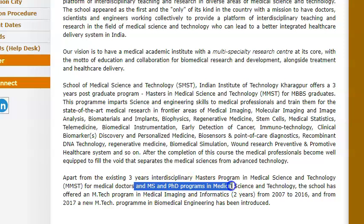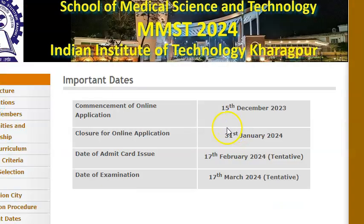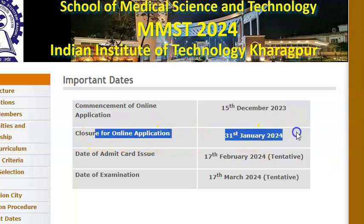Apart from this, they have a lot of MS and PhD programs, but here we are focusing on this MMST because it is only for MBBS graduates. So you will have that difference if you are looking for that. We are making this video now because this online application is going to start in the next two days and then you will have to apply by 31st January.